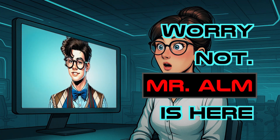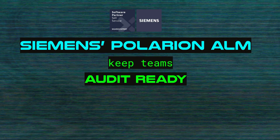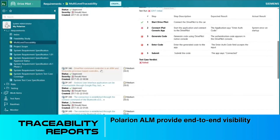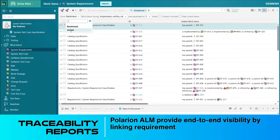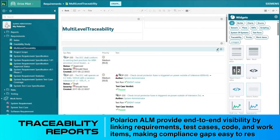Worry not — Siemens Polarion ALM is here. Polarion ALM keeps teams audit-ready with connected, traceable, and compliant data. Traceability reports: Polarion ALM provides end-to-end visibility by linking requirements, test cases, code, and work items, making compliance gaps easy to resolve.